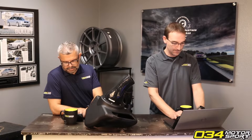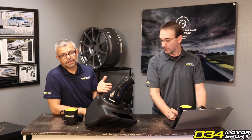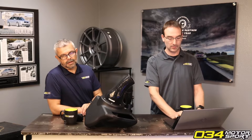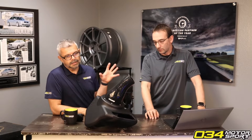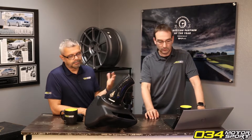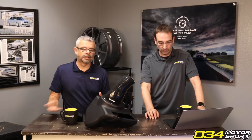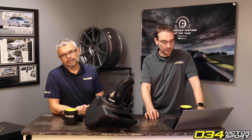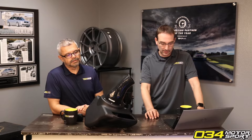Why does Audi recommend a 10,000 mile interval for oil changes? Actually, we forgot to answer the viscosity question. When it comes to viscosity, I would stick with — certainly for any B9 where you're running a factory engine with our tuning and some other stuff, even if you have a hybrid — I would still stick with the factory oil recommendations.